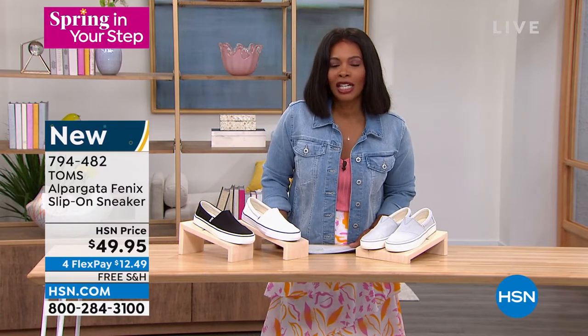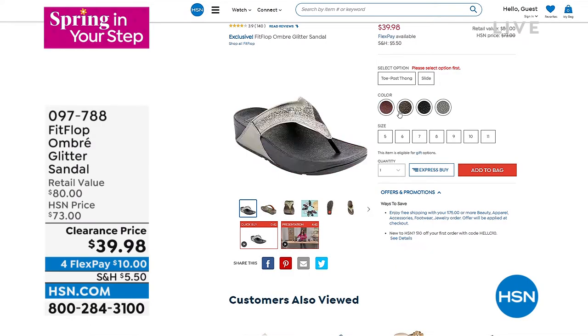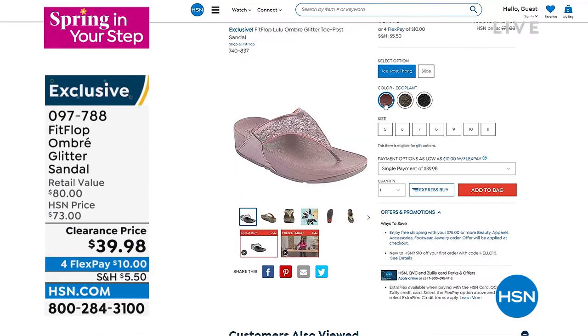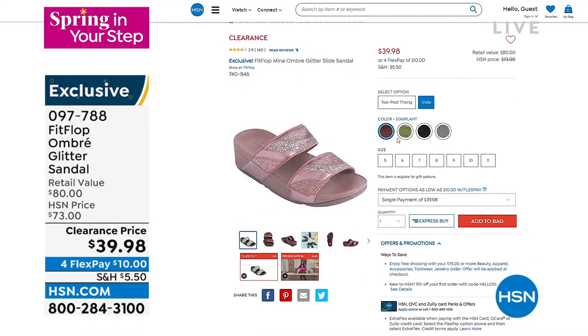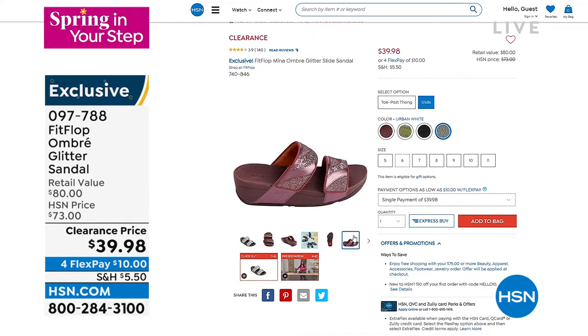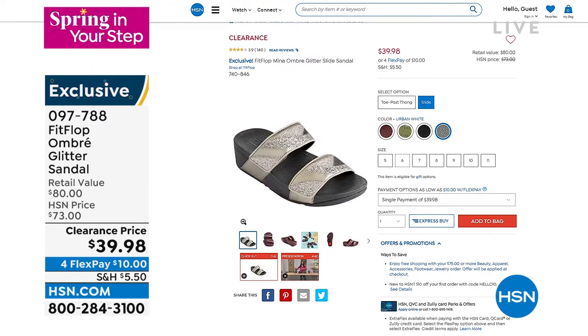I want to give you another look at the item number for the FitFlop Ombre Glitter sandals I'm still wearing — they feel good on my feet. Your choice of either the slide or the toe post thong sandal for $39.98. You can't make a bad decision on those. They're on clearance and we still have a good amount to choose from — eggplant, olive, urban white, black, or pewter.